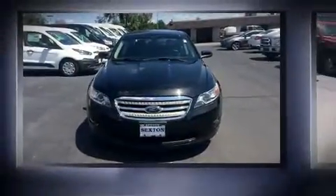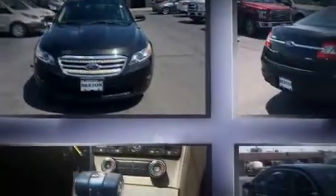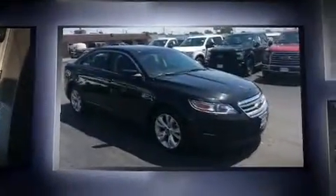Come test drive this 2010 Ford Taurus. This four-door, five-passenger sedan just recently passed the 50,000 mile mark.